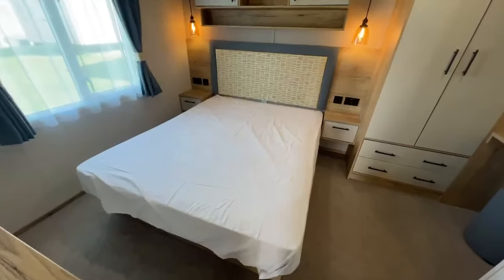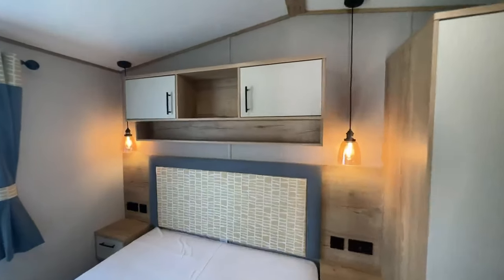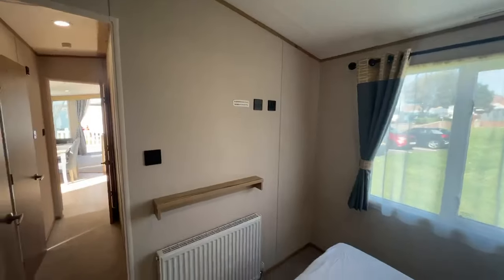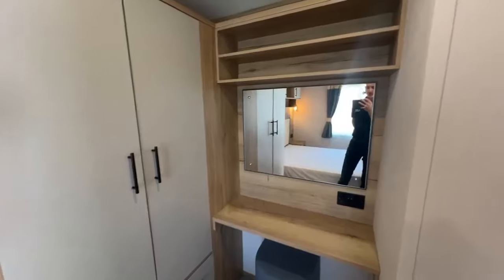Through here you've got the master bedroom with a double bed that lifts up for storage underneath. There are shelves either side, plug sockets, USB points, reading lights, and overhead storage. You can have your TV on the wall as well. There's also a dressing area and wardrobe space.